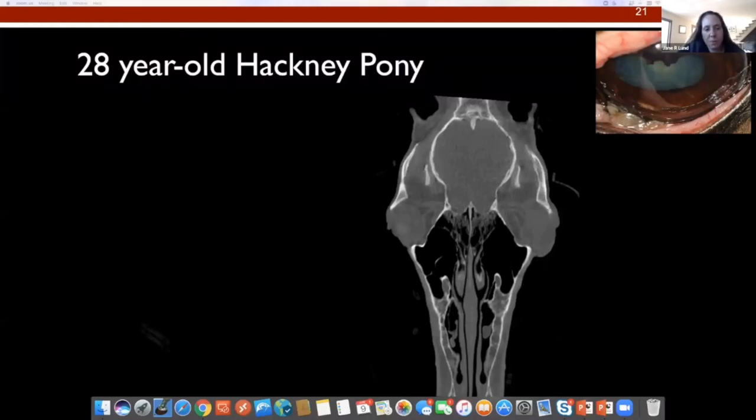This is Bob. Bob is sort of the opposite of Oliver. He's a 28-year-old hackney pony, so he's an older guy, and he presented because he had periorbital swelling and a periorbital mass. They were quite concerned for squamous cell carcinoma.